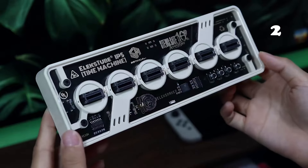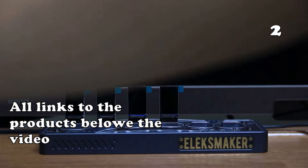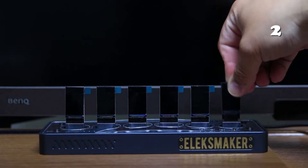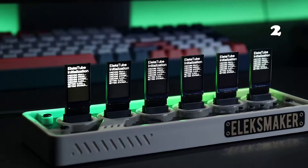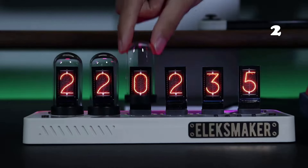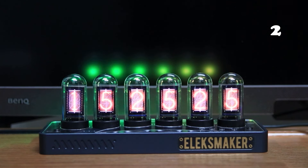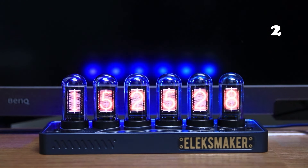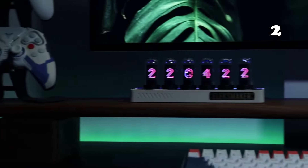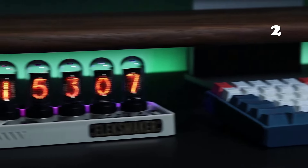Seeking a vintage-inspired timepiece with modern technology? The LX Tube IPS Pro Nixie Tube Clock merges retro charm with digital precision. Its six LED glow tubes with customizable clock displays, calendar functions, and even personal photos are encased in anodized aluminum. This desk clock offers Wi-Fi sync for accuracy and a USB power option, making it an eye-catching functional gift or decor piece for any space.